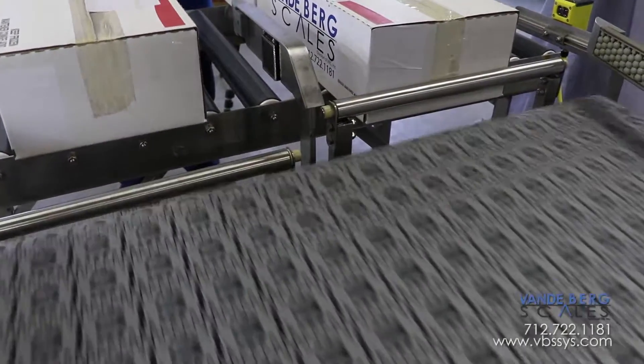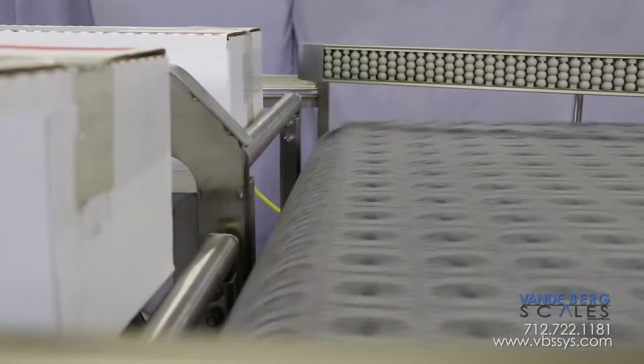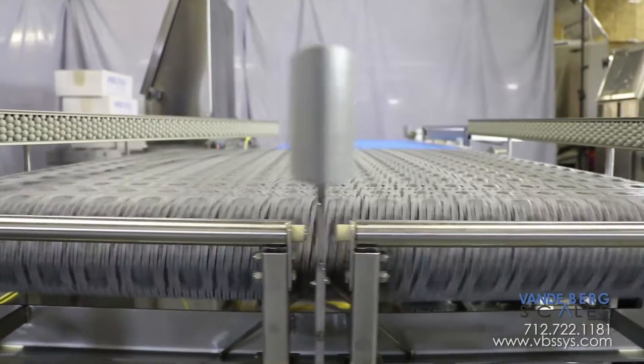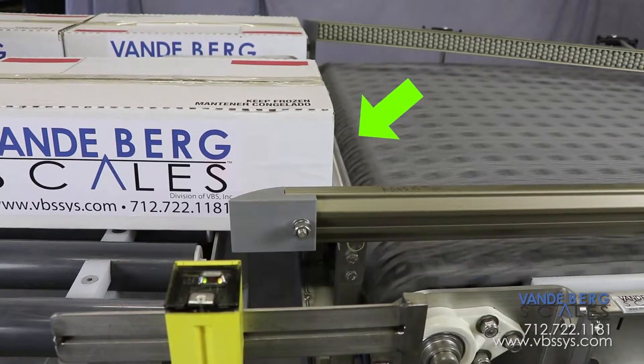Boxes are presented in a random manner from two upstream box conveyors. The boxes are held back by the pop-up indexer. One of the indexers will drop, allowing the box to advance over the roller and onto the faster-moving angled roller-belting conveyor. After the box has cleared the photo-eye, the pop-up indexer detains the trailing box.